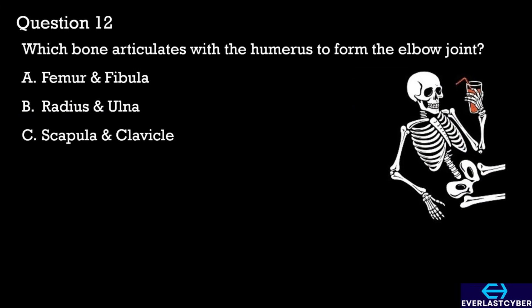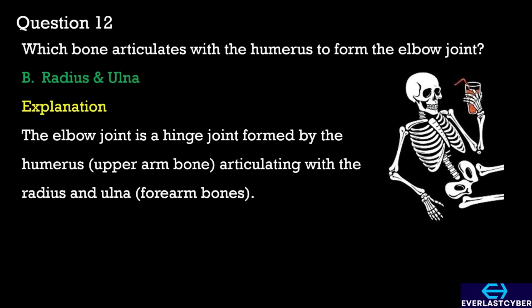Question 12. Which bone articulates with the humerus to form the elbow joint? A. Femur and fibula. B. Radius and ulna. C. Scapula and clavicle. The answer is B. Radius and ulna.